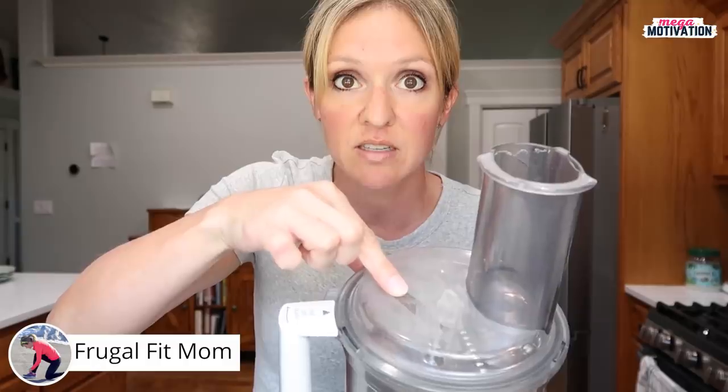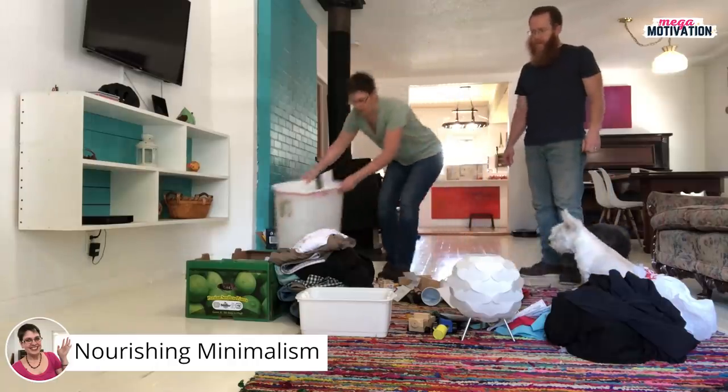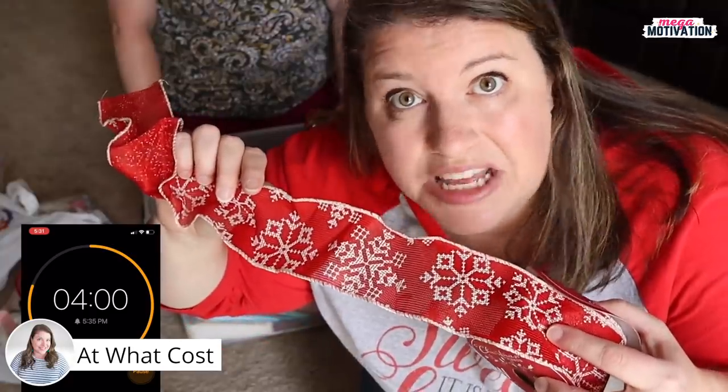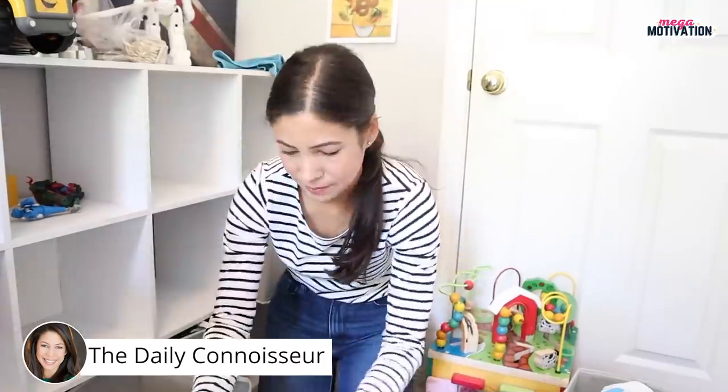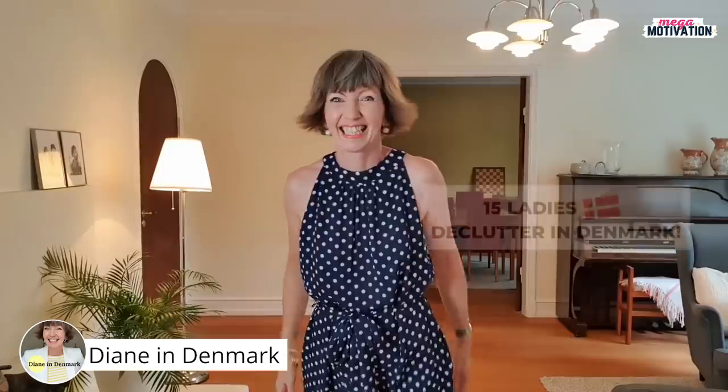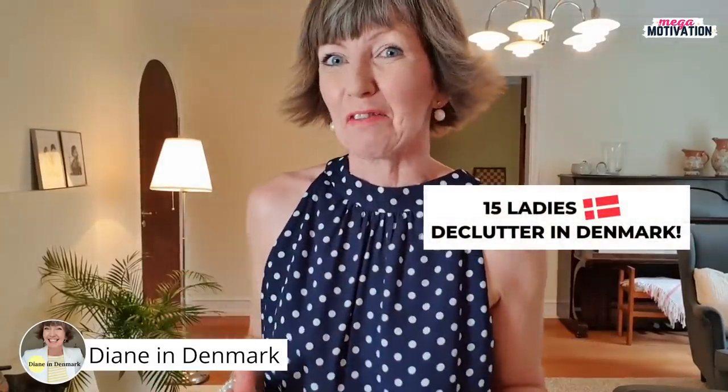This video is part of our mega motivation collaboration for July. There are 20 others doing a 15-minute power declutter too, because sometimes we just need to switch it up. If you feel like you're in a rut with decluttering, you just have to do something different, and it's always fun to see what others are getting rid of.